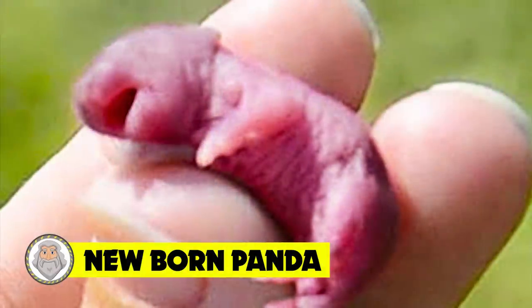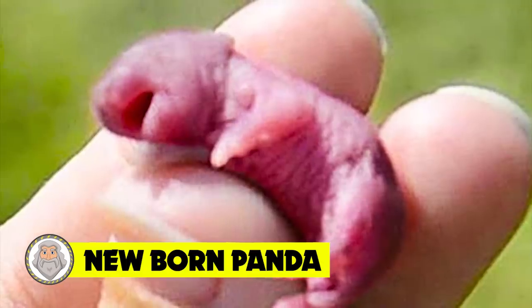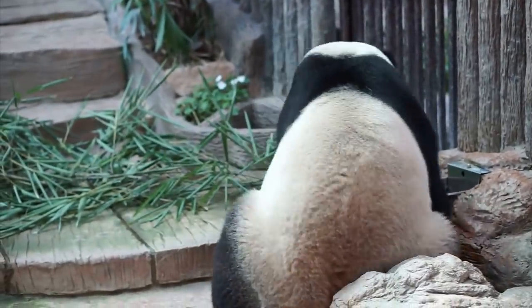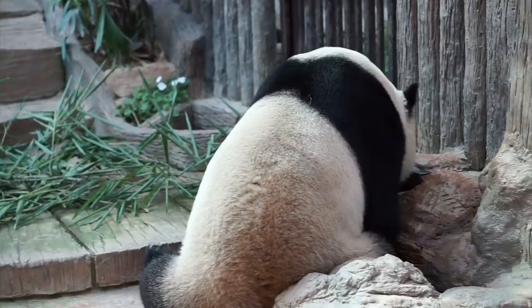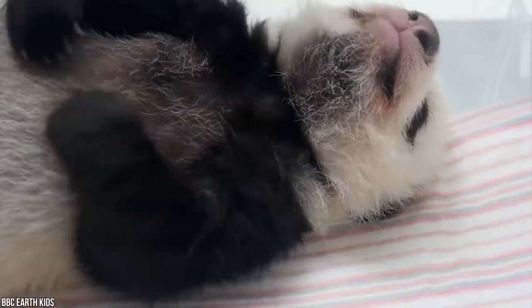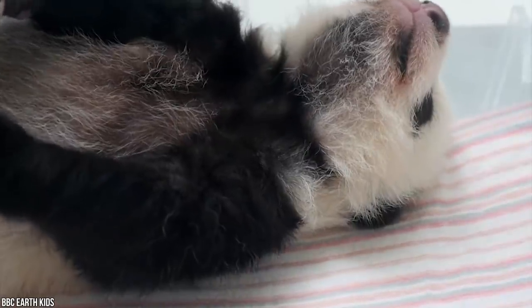Number 15: Newborn Panda. Sometimes newborns look as though they belong on another planet. Often, they don't resemble their kind until a few months in. Take the panda, for instance, who's famous for his adorable looks and laid-back demeanor. If you've never seen a newborn, you might imagine something soft, furry, and cuddly, and nothing short of adorable.